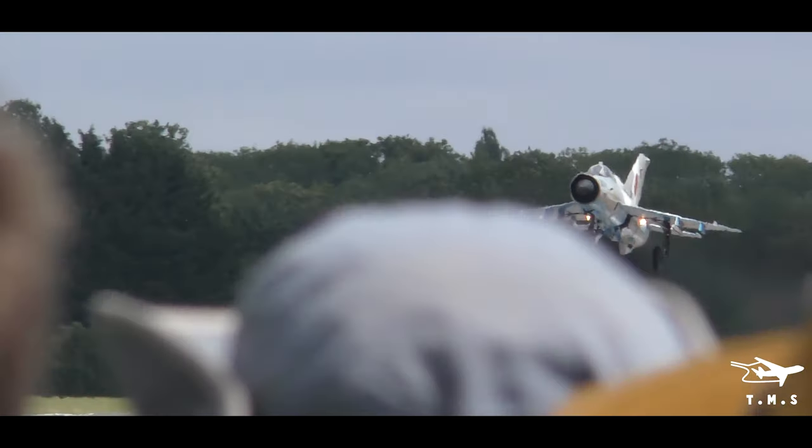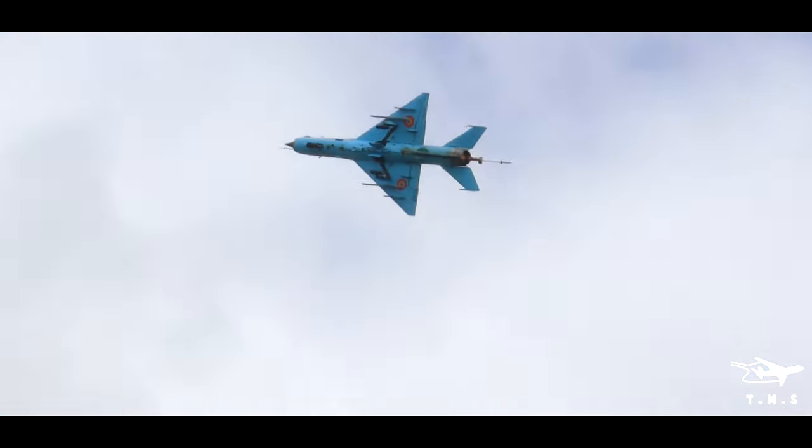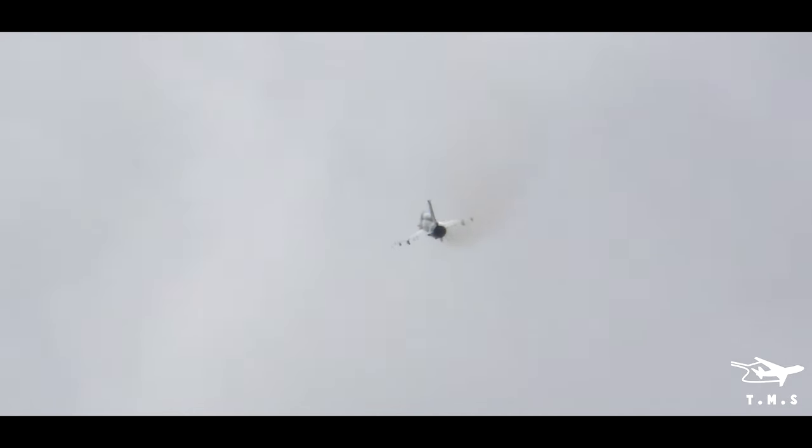The delta wing gave an excellent rate of climb but poor turning capability. The MiG-21 did have a short range of successes against U.S. Air Force aircraft in North Vietnam's hands.